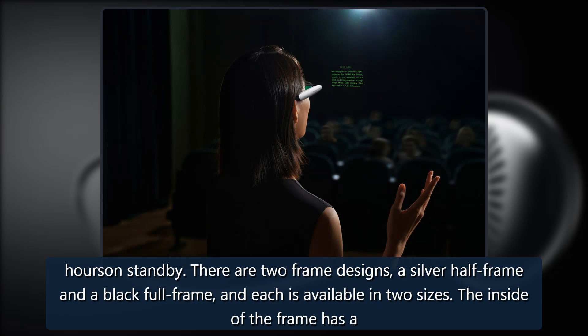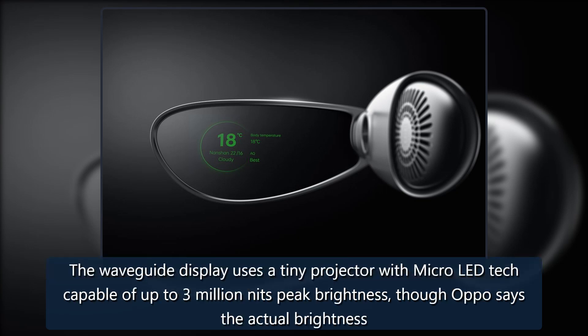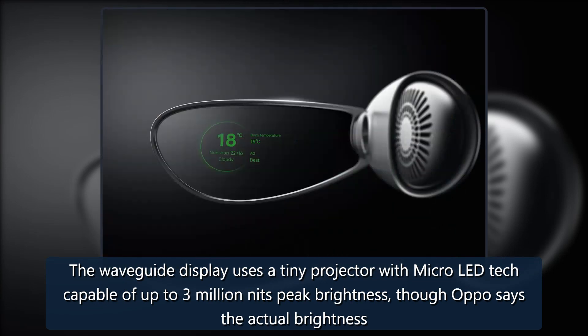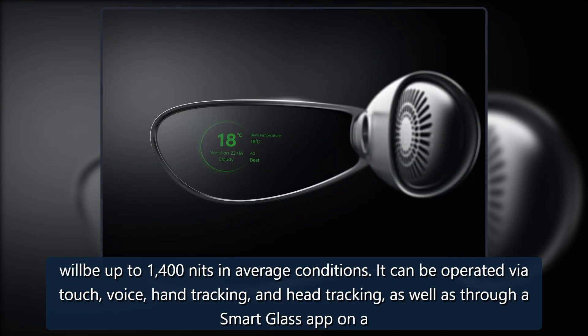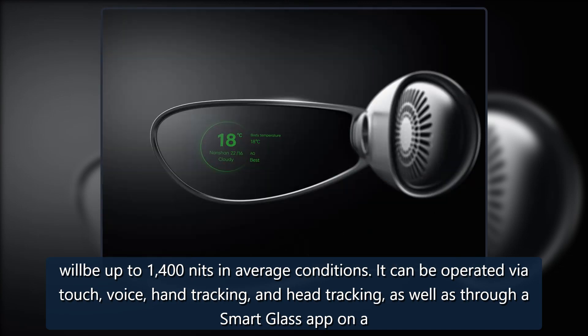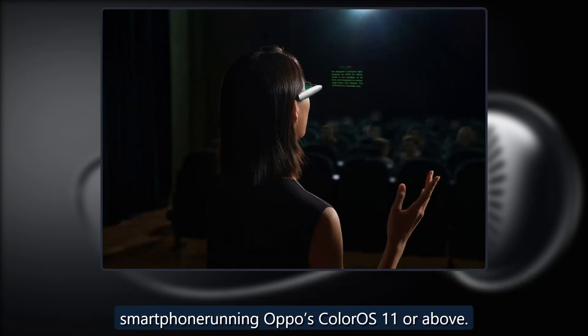The inside of the frame has a magnetic port that allows it to be attached to more conventional glasses. The waveguide display uses a tiny projector with micro-LED tech capable of up to 3 million nits peak brightness, though Oppo says the actual brightness will be up to 1,400 nits in average conditions. It can be operated via touch, voice, hand tracking, and head tracking, as well as through a smart glass app on a smartphone running Oppo's ColorOS 11 or above.